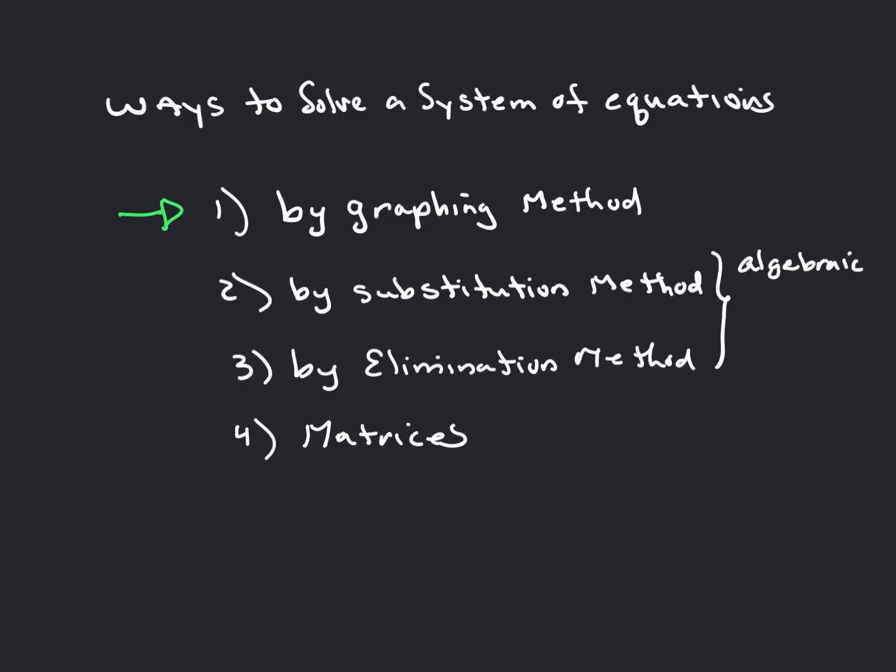What are the ways to solve a system of equations? You can solve a system by graphing, by substitution, or by elimination — those are algebraic approaches. You can also use matrices. In Algebra 2, we're going to go through the first three. Today we're talking about graphing; substitution and elimination will come in other lessons. Matrices may come up in Pre-Calc or Calculus.